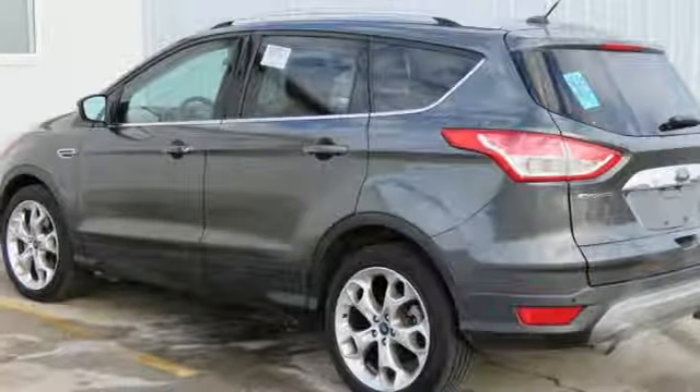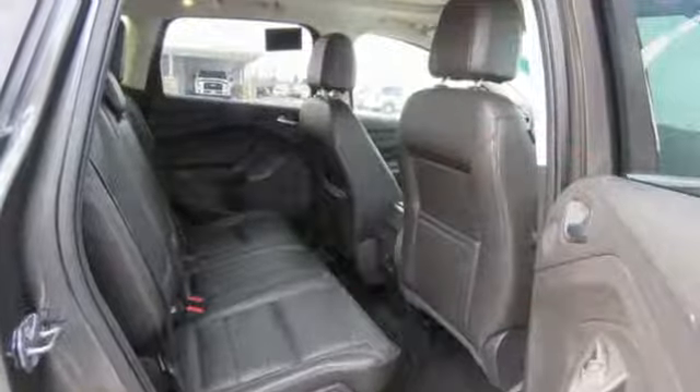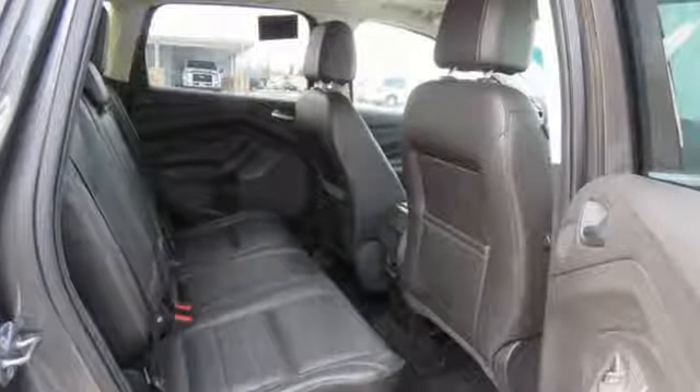Ford has won over millions of loyal customers with a wide range of value-driven vehicles. They say a journey of a thousand miles begins with one step. In this case, it begins with a test drive. Start your next adventure today.